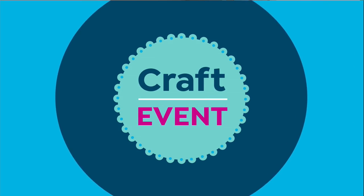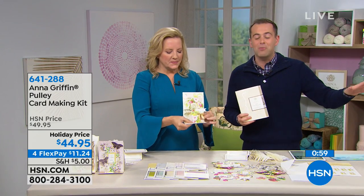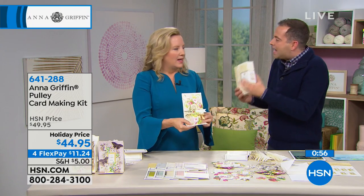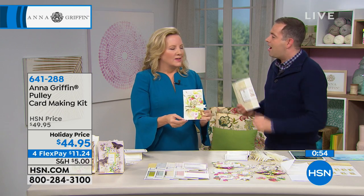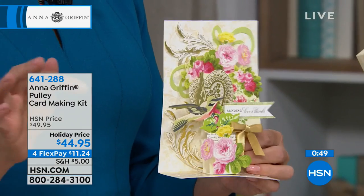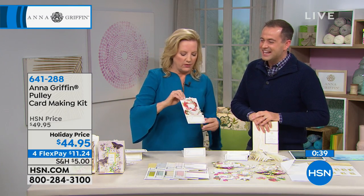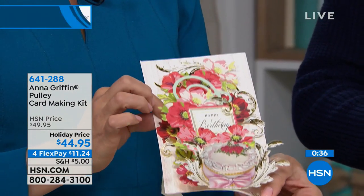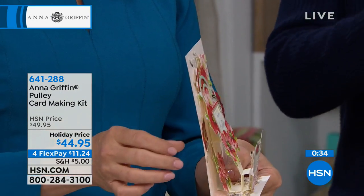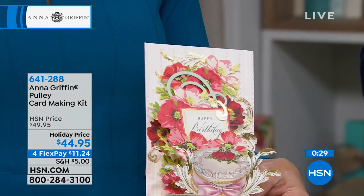We only have 60 seconds before our next Anna Griffin item. Again, the final show of the year — take advantage of the savings, free shipping if you bought anything else. Her cards were prettier than mine and I've had this for months. Those were beautiful. She went to town on them and you can as well, because it's easy. I just love the fact that there's motion — you pull it down. And I love the vintage card you showed for inspiration.